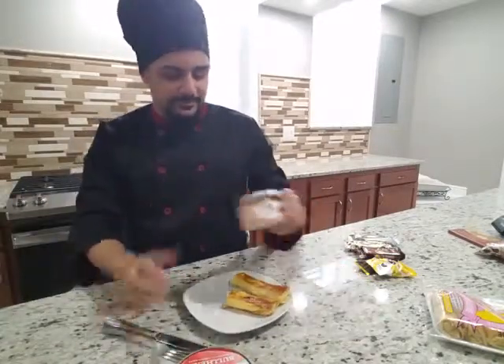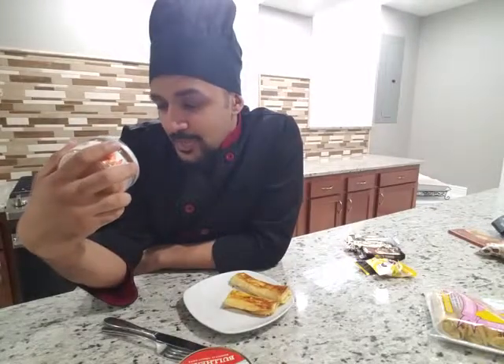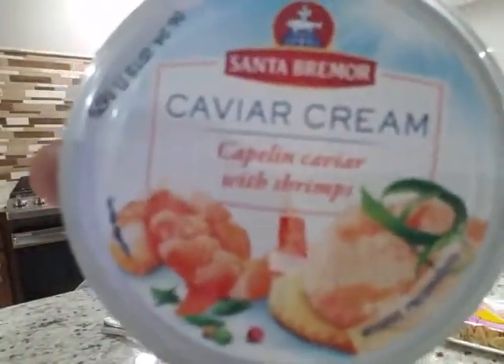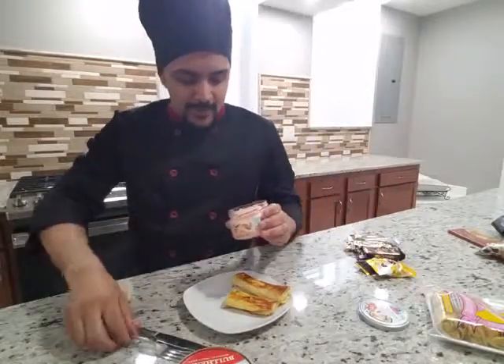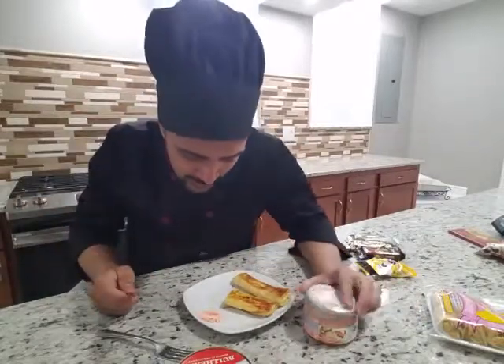Now I'm just gonna get into the more ethnic stuff — this is gonna be fun. What is this? Caviar cream — Kaplan caviar with shrimp. I'm gonna try it a little with the blini. It looks like there's fish and some sort of roe inside as well.